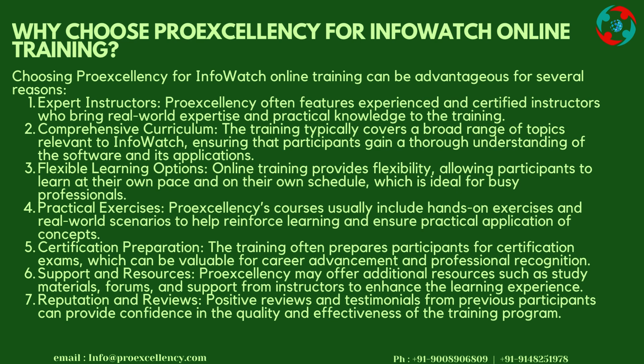Certification Preparation: The training prepares participants for certification exams, which can be valuable for career advancement and professional recognition. Support and Resources: Pro-Excellency offers additional resources such as study materials, forums, and instructor support to enhance the learning experience. Reputation and Reviews: Positive reviews and testimonials from previous participants provide confidence in the quality and effectiveness of the training program. Thank you.